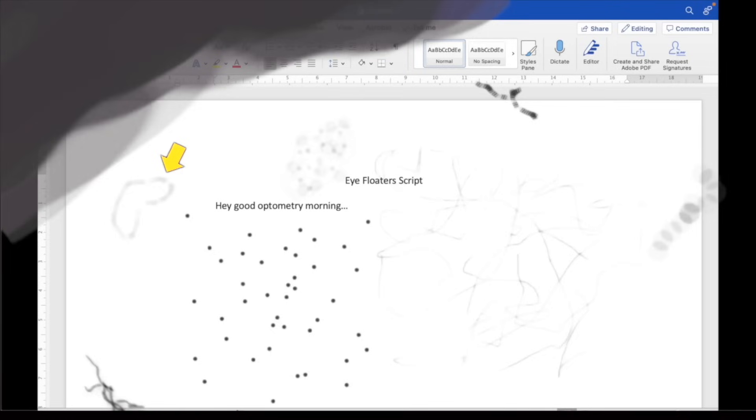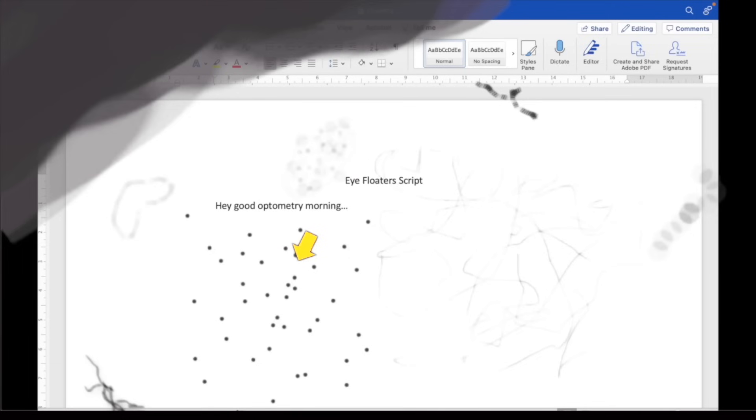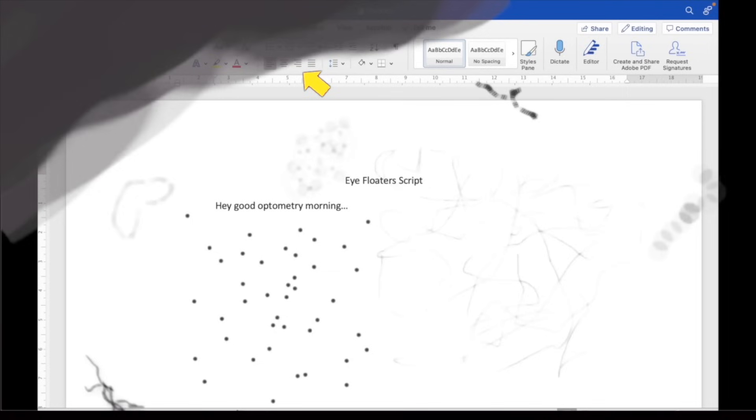You can get a round-shaped floater called a Weiss ring, which is where the vitreous was attached around the optic nerve — that's a sign of a posterior vitreous detachment, which I'll talk about later. If your floaters are very small and dark and there are lots of them, that could indicate pigment cells, blood cells, or inflammatory cells in the vitreous. If parts of the retina are floating in the vitreous, that can look like a curtain, a veil, a shadow, or something flapping in your vision.